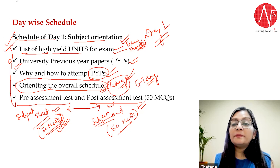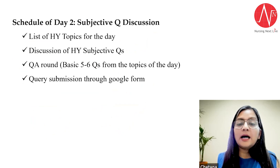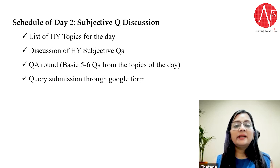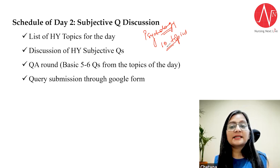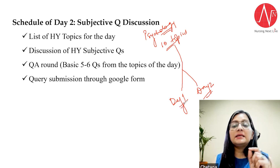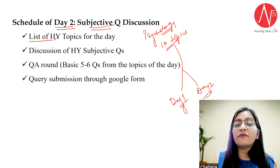Now let's move to Day 2. After Day 1's session of one and a half to two hours, Day 2 is our QAD day — Question Answer Discussion day. For example, if I tell you that 10 topics are very important in psychology, on Day 1 I gave you the list of all 10 topics and told you which 5 topics will be discussed on Day 2 and which 5 on Day 3. Day 2 begins with a list of high-yield topics for the day.